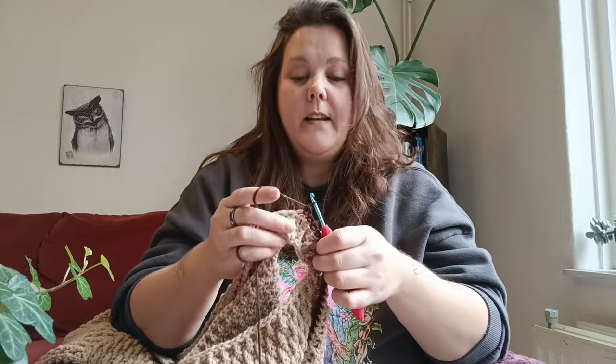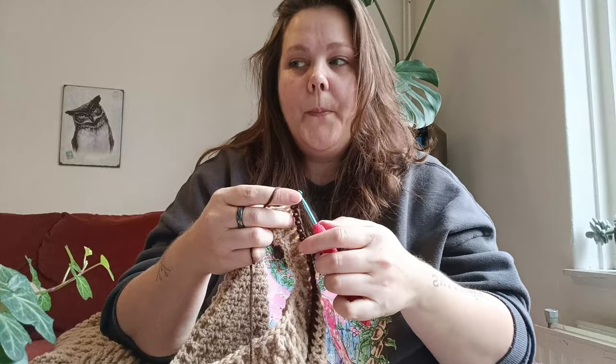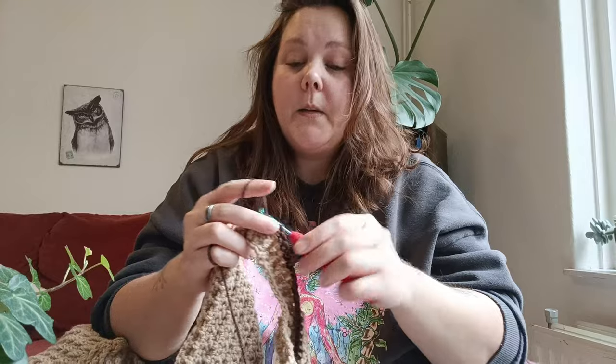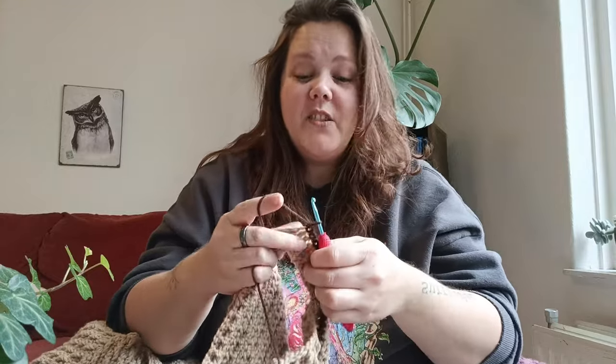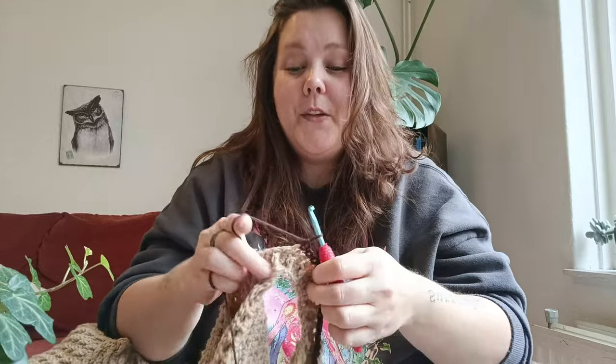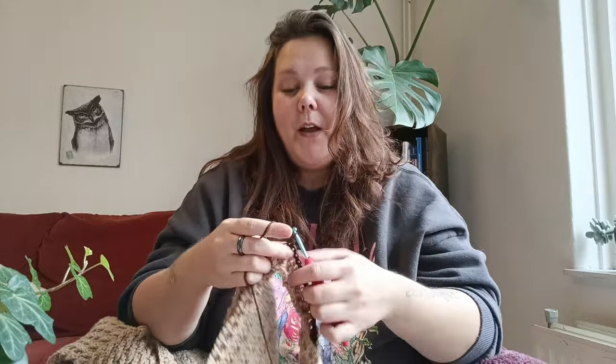So this is obviously not it. This is with the yarn from Nuwibra in the Netherlands. It's cheap acrylic because I'm not rich, even though my last video might suggest otherwise. Usually I do budget stuff, and the last video was really me splurging in a way that I normally don't.